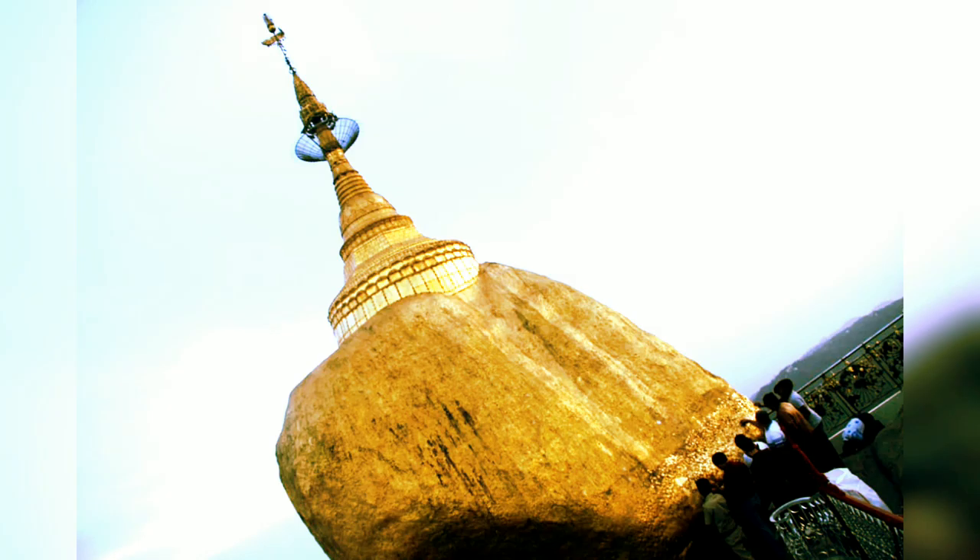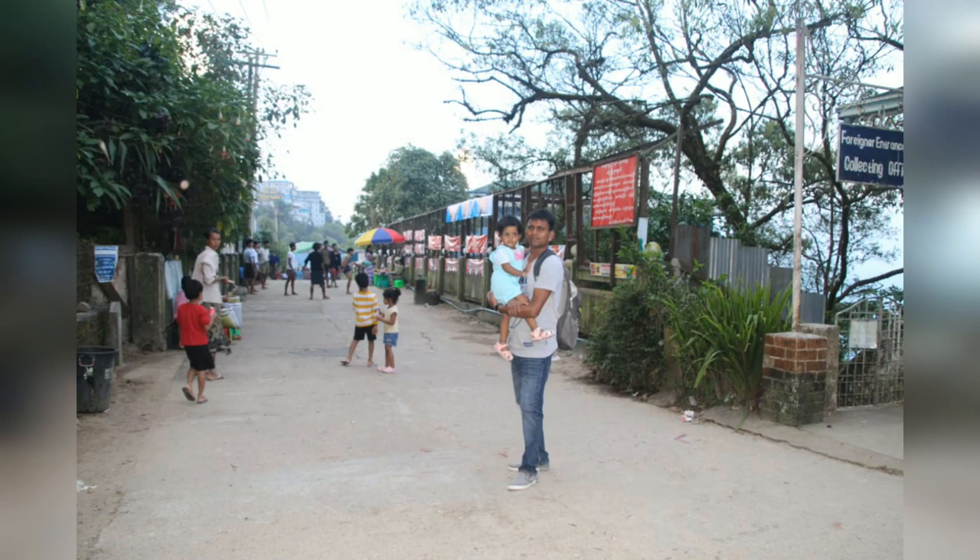As you can see, the Pagoda is very beautiful. The truck drops you at a market area. It is about a 15-minute walk. After the walk, you will reach a check post.